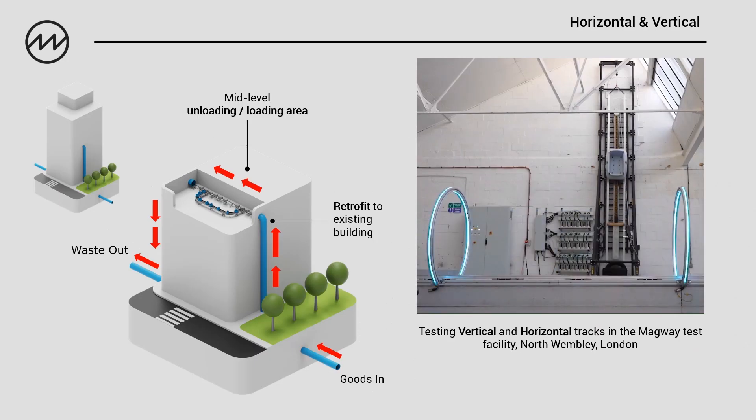In our North London test facility we've built a variety of tracks going horizontal and vertical. This means we can go above and below ground within a tunnel, but we can also go up the side of buildings. This is useful in built-up areas servicing something like a high-rise apartment block, or even something like a hospital or a hotel.